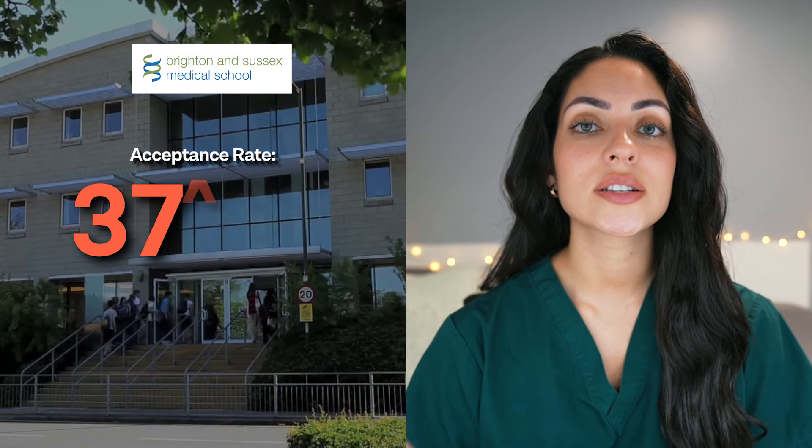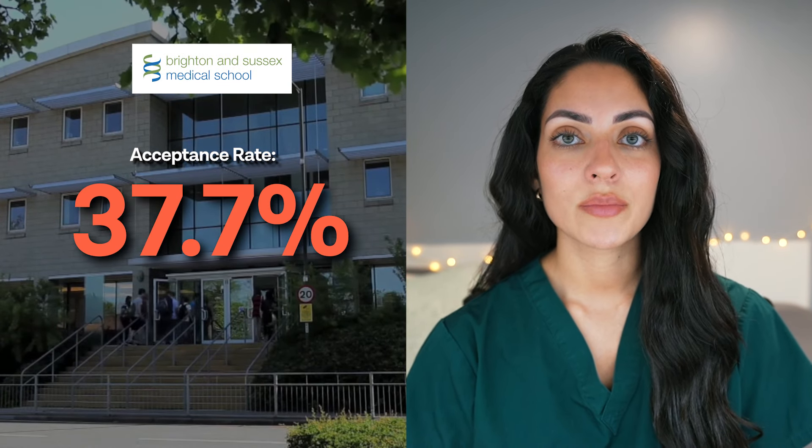Brighton and Sussex Medical School have an acceptance rate of 37.7%, making it the second highest in the country. Newcastle and the University of East Anglia have acceptance rates of around 30%, meaning that it may be easier to secure an offer at one of those universities once you interview.